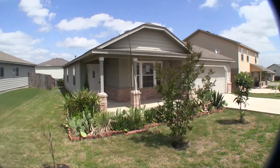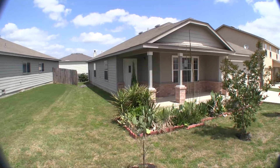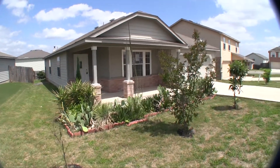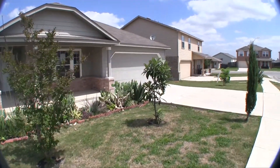This charming little three-bedroom, two-bath home is approximately 1,642 square feet and it was built in 2008 — relatively new. It sits on a nice sized lot, over 6,600 square feet.